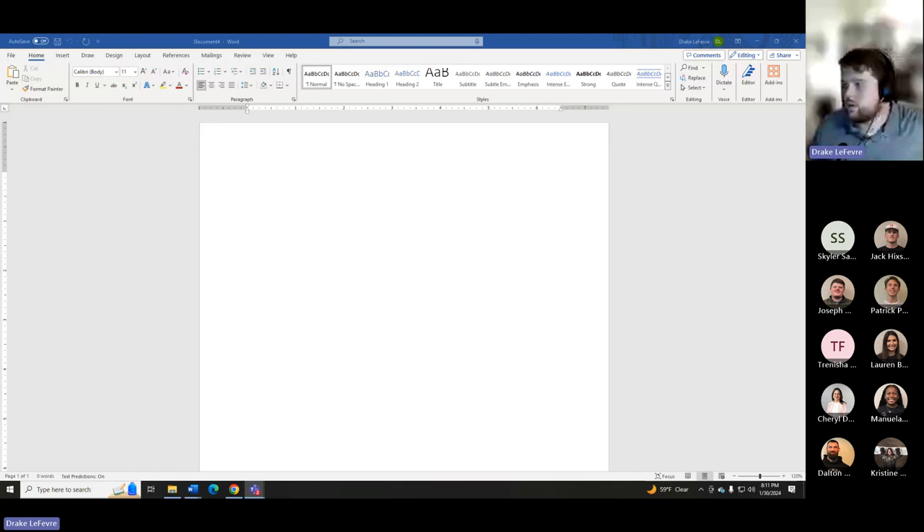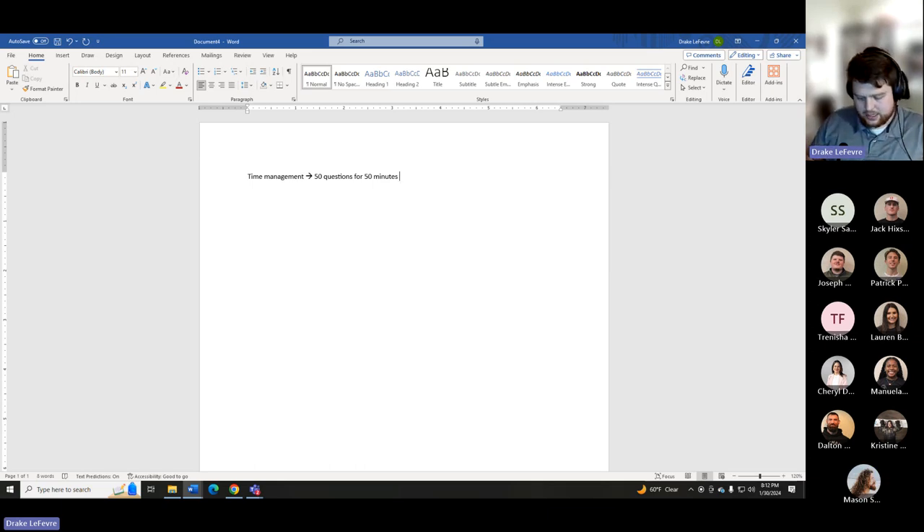When it comes to test-taking strategy and taking exams, the most important thing is time management. With Dr. Sarkar's exams, you're going to have 50 questions for 50 minutes, so you get 60 seconds per question. This means there will be questions that take longer than 60 seconds and hopefully some that take less.